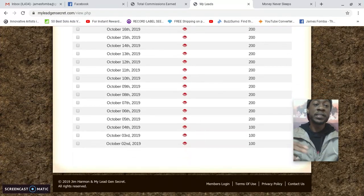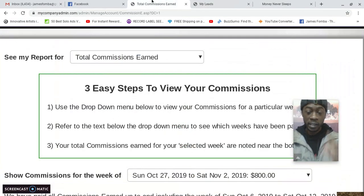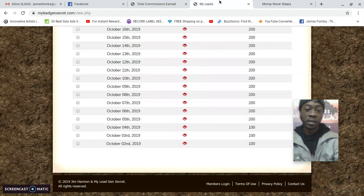Picture being someone brand new who just started a business — let's say you started in the Power Lead System. Once you get started, the next step is being able to share your offer with others. If you don't know how to advertise, when you join My Lead Gen Secret, right away you start getting 100 home-based business leads daily that you can email your offer to.